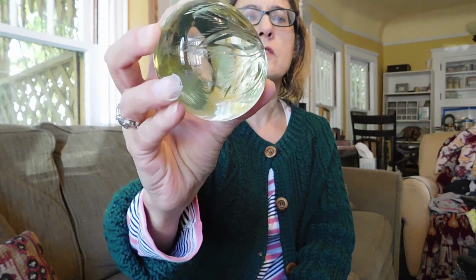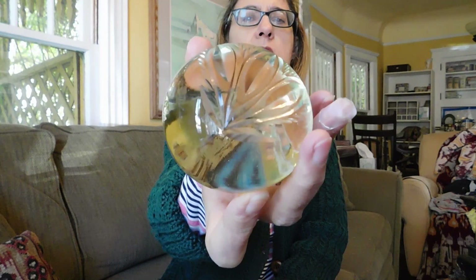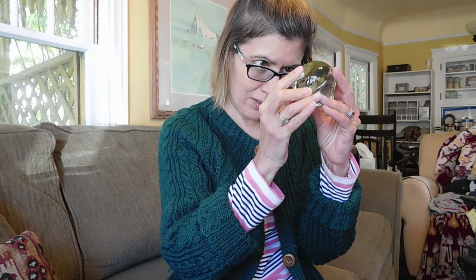And then this paperweight — same dealer — I think I paid about $10 for this, and I have not been able to identify it. It is signed, and it has a picture of George Washington on the bottom, but it's clear, tinted slightly greenish, and it's got leaves on it. Then it's signed Bennett, maybe, or Barnett, or something like that, but I haven't been able to figure it out. I thought for sure that was going to be something special, but it wasn't.